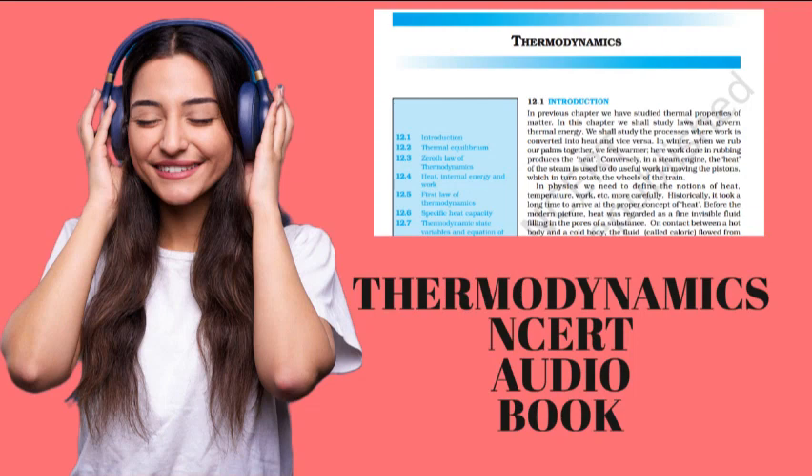Introduction. In the previous chapter, we have studied thermal properties of matter. In this chapter, we shall study laws that govern thermal energy. We shall study the process where work is converted into heat and vice versa. In winter, when we rub our palms together, we feel warmer. Here, work done in rubbing produces heat.